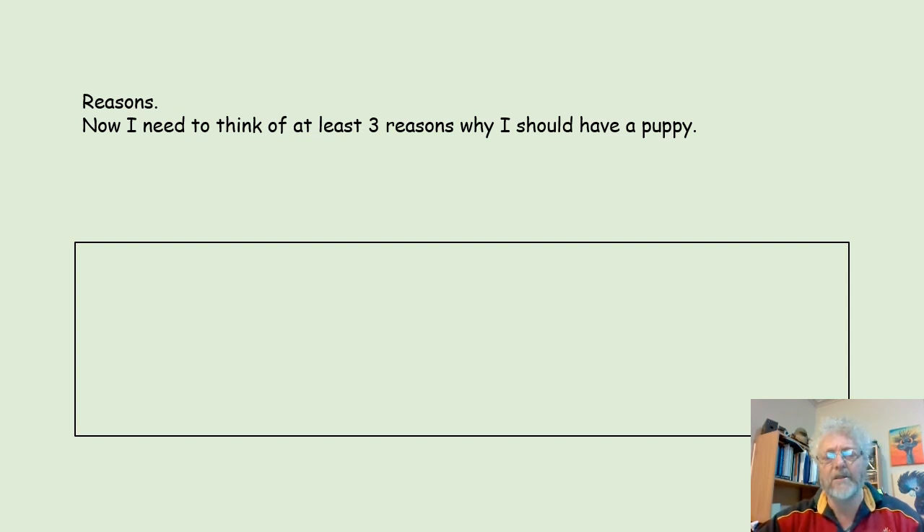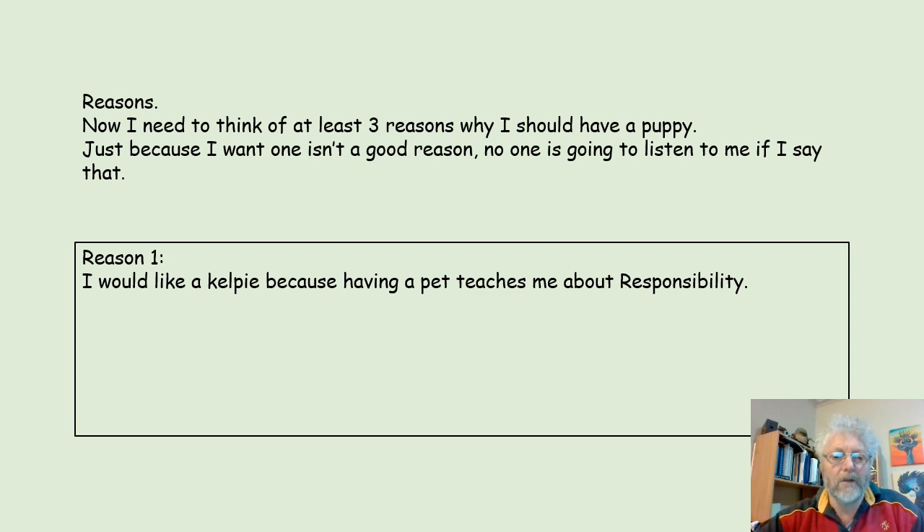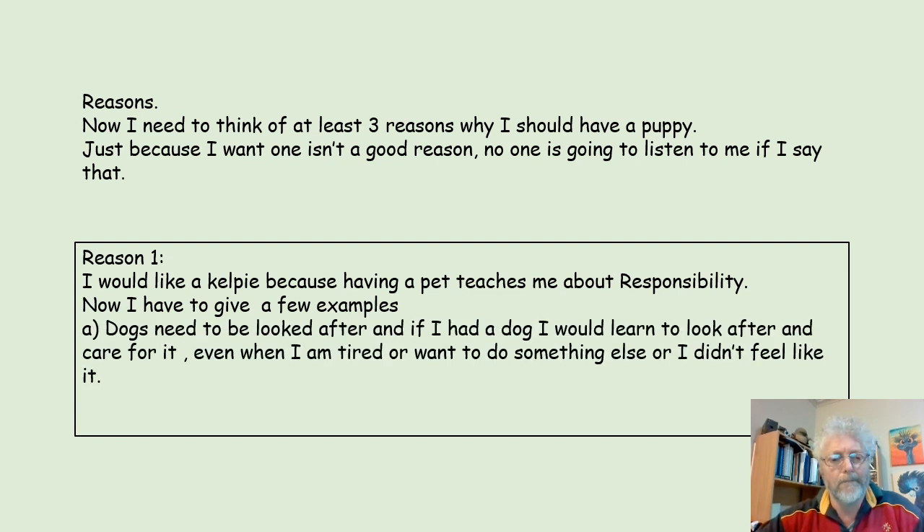I have to think of at least three reasons why I should have a puppy. Just because I want one isn't a good reason — no one is going to listen to me if I just say that. Reason 1: I would like a Kelpie because having a pet teaches me about responsibility. I have to give a few examples. Dogs need to be looked after, and if I had a dog, I would learn to look after and care for it, even when I'm tired, or want to do something else, or I didn't even feel like it.